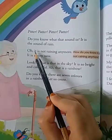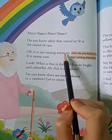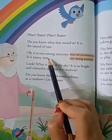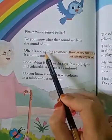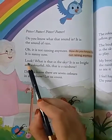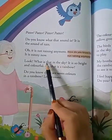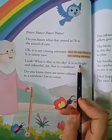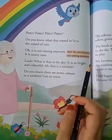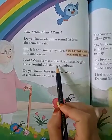It is not raining anymore. It is sunny now. How do you know it is not raining anymore? Because there is no sound of rain. Look, what is that in the sky? It is so bright and colorful. That is a rainbow.